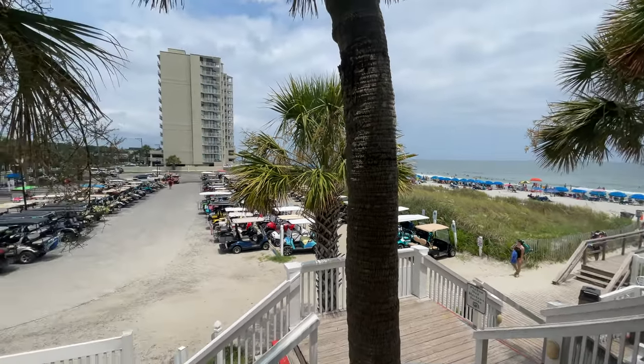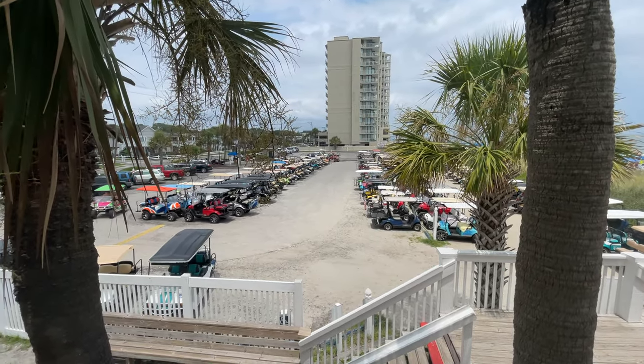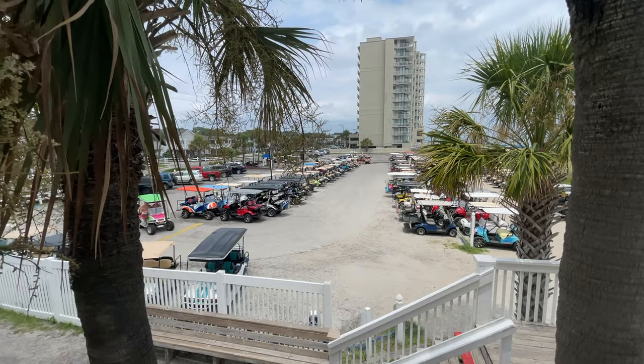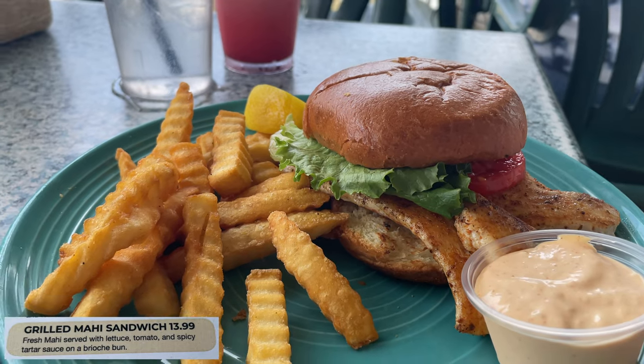The parking situation is a bit odd. This parking lot with all the golf carts in it is a private parking lot for the community across the street. The parking for the Conk Cafe is on the other side of the building and it's not very big, so keep that in mind — parking may be difficult.